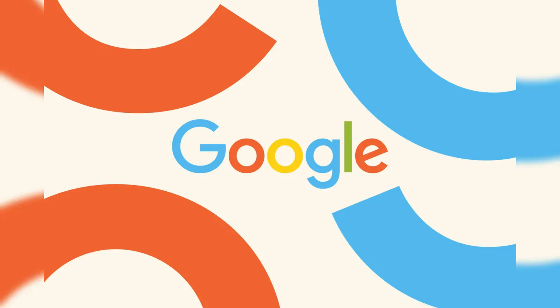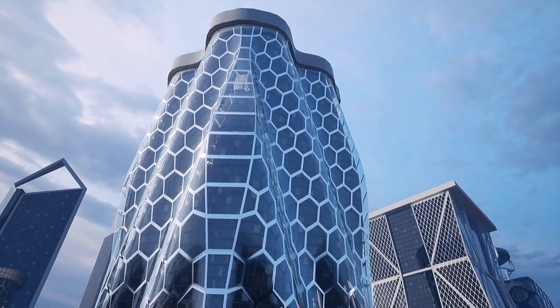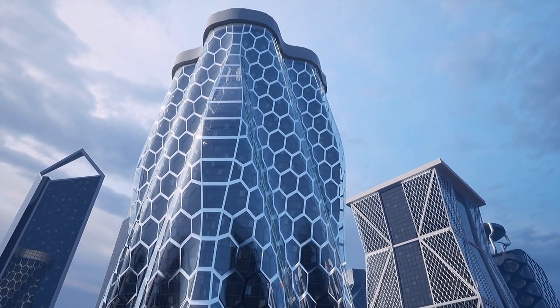Today, we're diving into an exciting new development from Google that's set to change the way you interact with your Windows PC. Welcome back to the Clean Router channel. But first, let's get straight to the point. Are you ready to see how Google is planning to Google-ify your Windows experience?